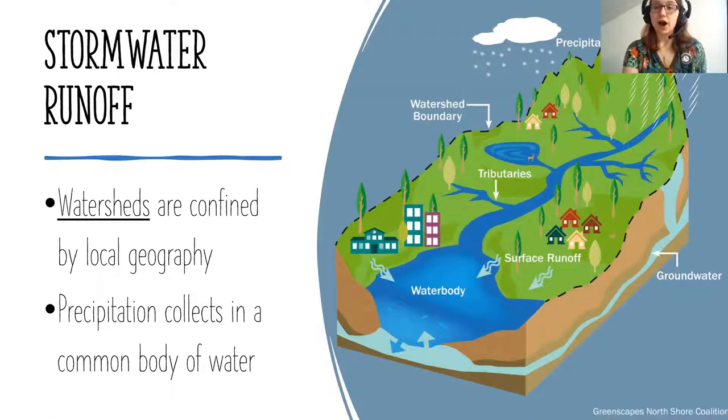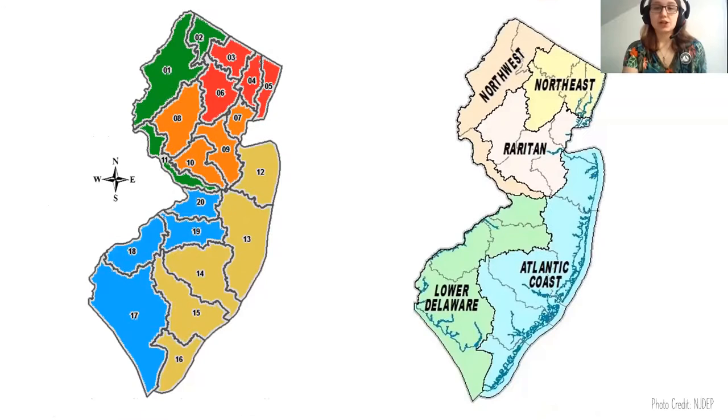In New Jersey, we have a total of 20 different watersheds. We're up here in watershed number two, which is the Wallkill River watershed. If you're in other parts of Sussex County, you might be in watershed number one, the Upper Delaware. You can go on NJGeo Web to figure out which watershed you live in. We have five watershed regions: the Northwest, Northeast, Raritan, Lower Delaware, and Atlantic Coast, all guided by local topography.